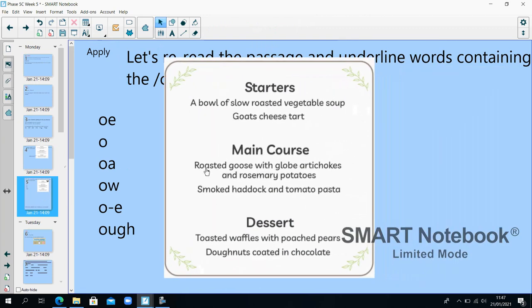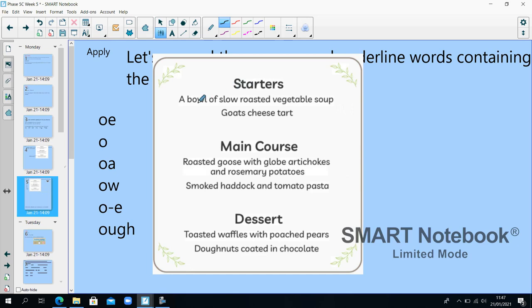Let's reread the passage and I'll underline the words containing the O phoneme. Starters: a bowl of slow roasted vegetable soup, goat's cheese tart. Main course: roasted goose. So we've got OE, O on its own, OA, OW, split digraph O-E, and OUGH — all make the O sound.